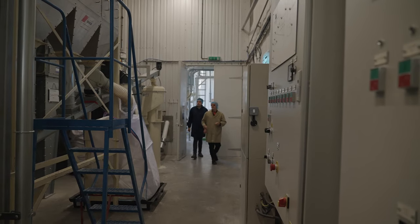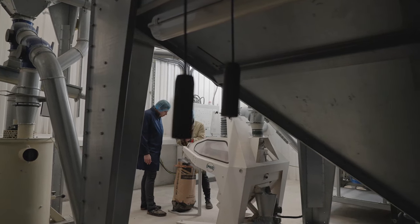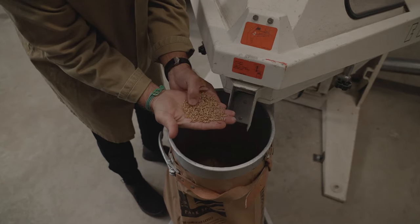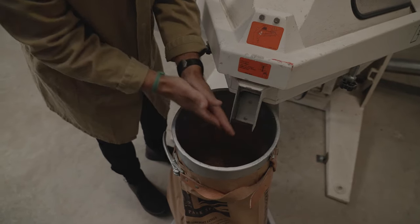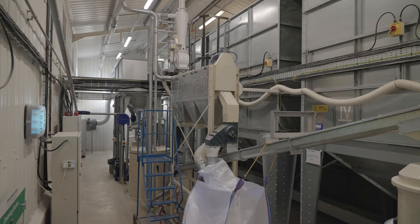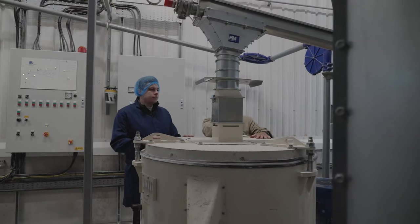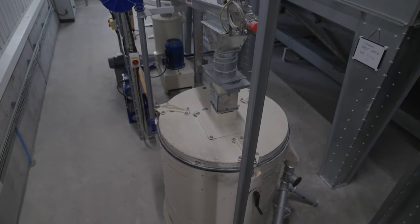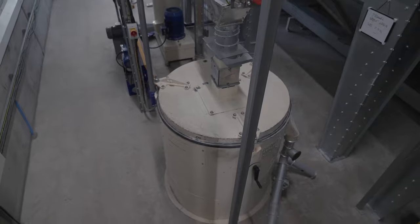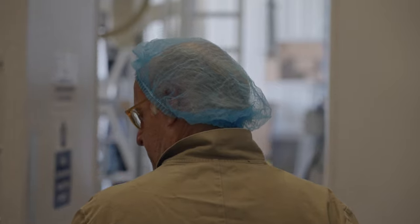Here we have where it comes in from store. We go straight into the de-husking process — we grate off the outside of the hull — and then here we come to the stone mill. The stone mill could have been the same thousands of years ago. Think back to Roman times, thousands and thousands of years.